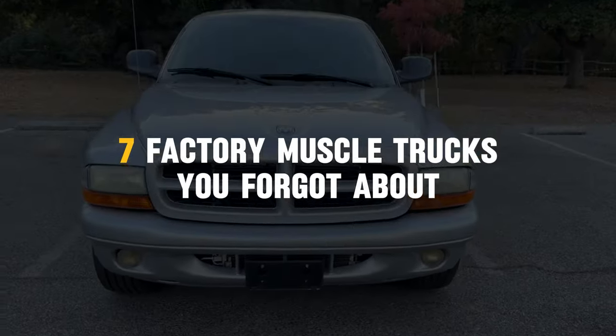Welcome everyone! In today's video, we're going to take a look at 7 factory muscle trucks you forgot about. Let's dive in.